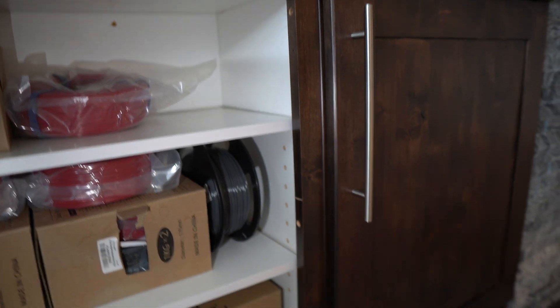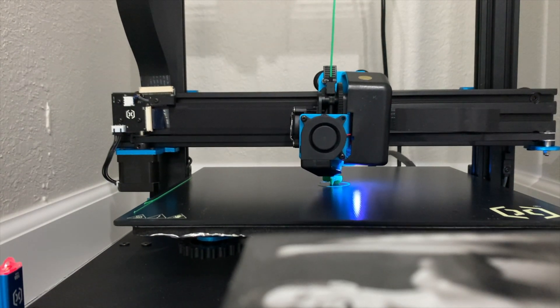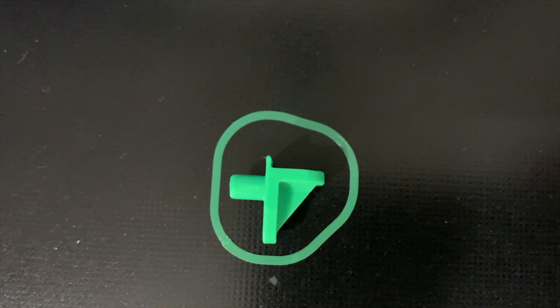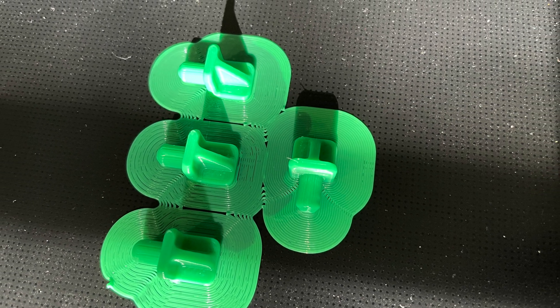The very first thing I printed was a useful print. I needed a pin shelf, went on Thingiverse, found it, printed it — this was when I didn't even really know what I was doing and it still came out great. So I just printed a bunch more because I had some shells that needed pins and I didn't want to go to the store to buy them. It worked out great.